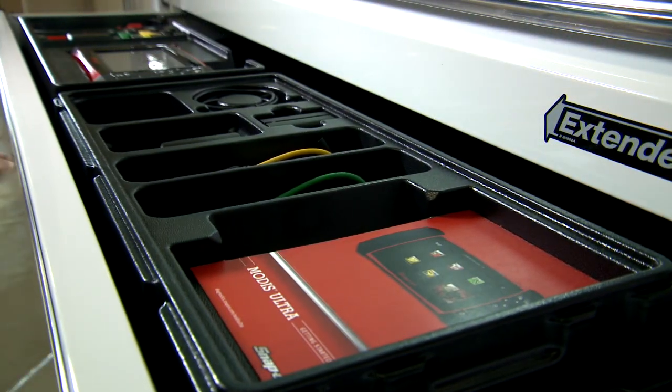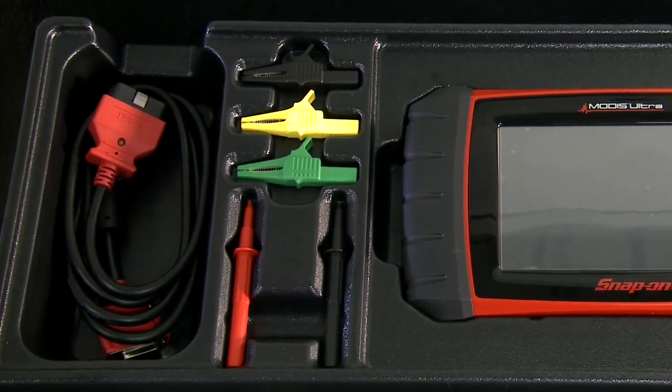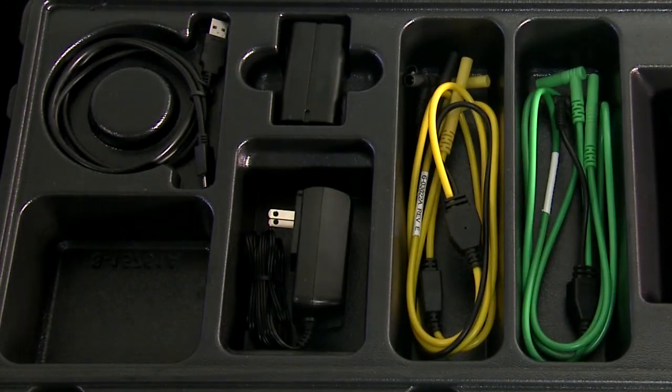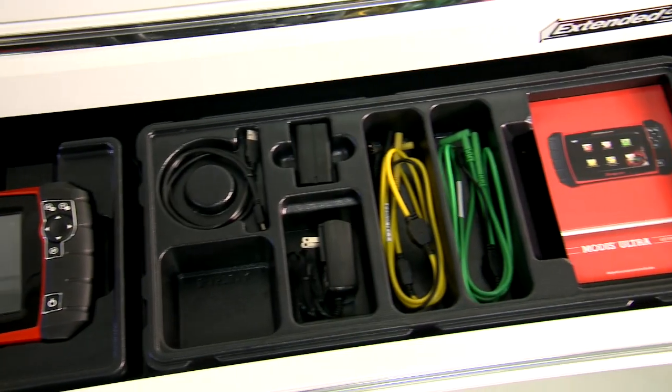MODIS ULTRA comes ready to work with a keyless universal adapter, two shielded scope leads with test probes and clips, an AC power adapter, a high-power lithium-ion battery pack, and organizer trays.